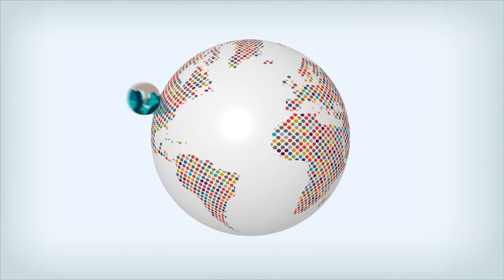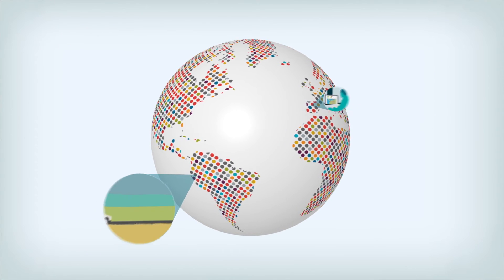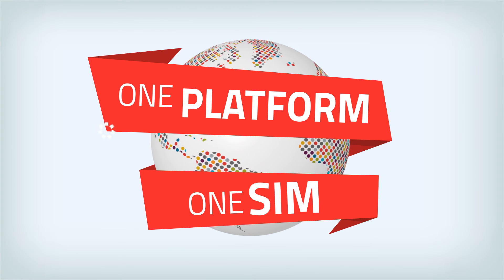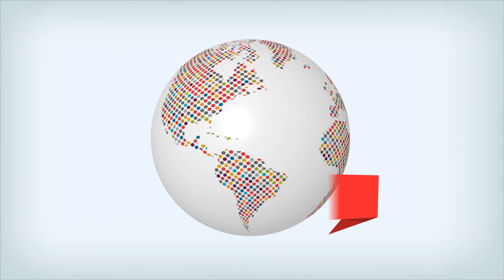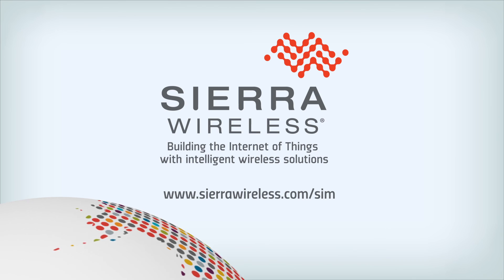Sierra Wireless offers a truly global connectivity solution with a single SIM, a single platform, and the flexibility you need to operate your automotive applications. To find out more about the Sierra Wireless Smart SIM and connectivity services, go to sierrawireless.com/SIM.